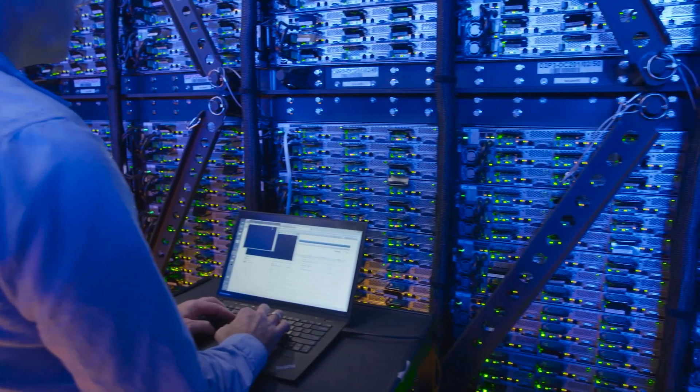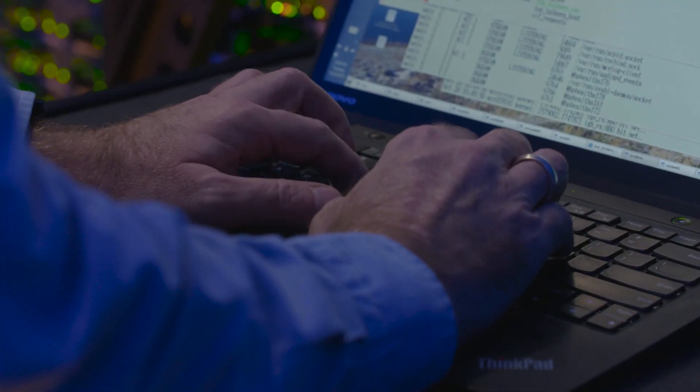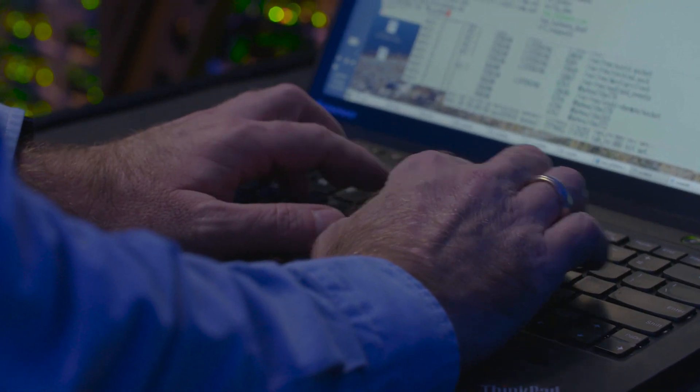Azure Confidential Computing using Intel SGX solves two key customer problems: protecting the code inside the processor and protecting the data inside the processor. I think this technology is going to fundamentally change the way customers approach the cloud. They'll be much more comfortable and much more trusting of putting their solutions and applications into Azure.